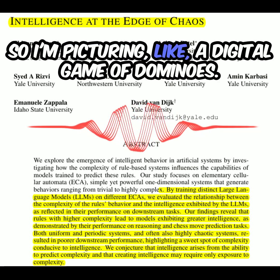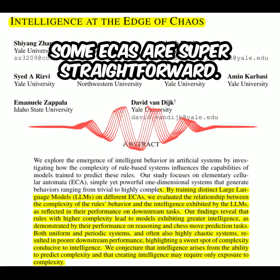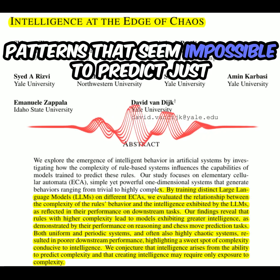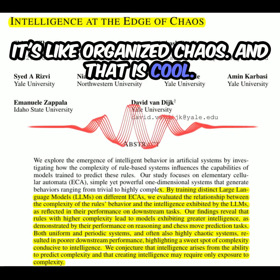So it's like a digital game of dominoes. Some ECAs are super straightforward — their patterns are predictable, like a line of falling dominoes. But others create these crazy, intricate patterns that seem impossible to predict just by knowing the initial setup. It's like organized chaos.